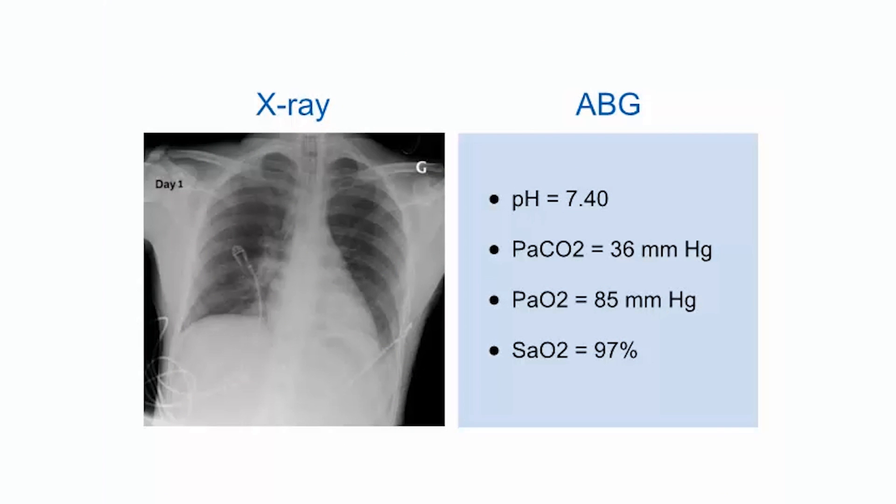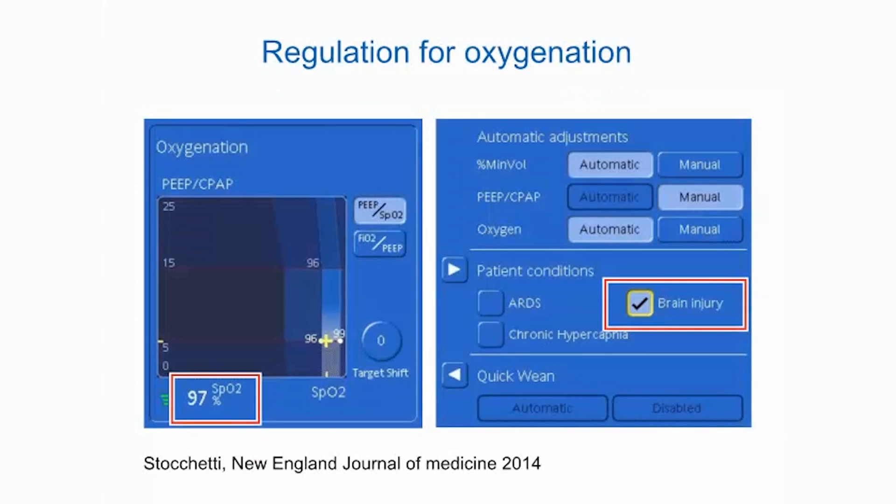The arterial blood gas analysis was satisfying. Regarding oxygenation adjustment in IntelliVent ASV: FiO₂ was automatically adjusted based on SpO₂ monitoring input. In order to prevent hypoxemic brain injury, the SpO₂ was kept at 96%. The SpO₂ target was not shifted because no SaO₂-SpO₂ gradient was observed. With the brain injury patient condition selected, PEEP must be set manually because PEEP may cause intracranial pressure to increase by decreasing venous return.